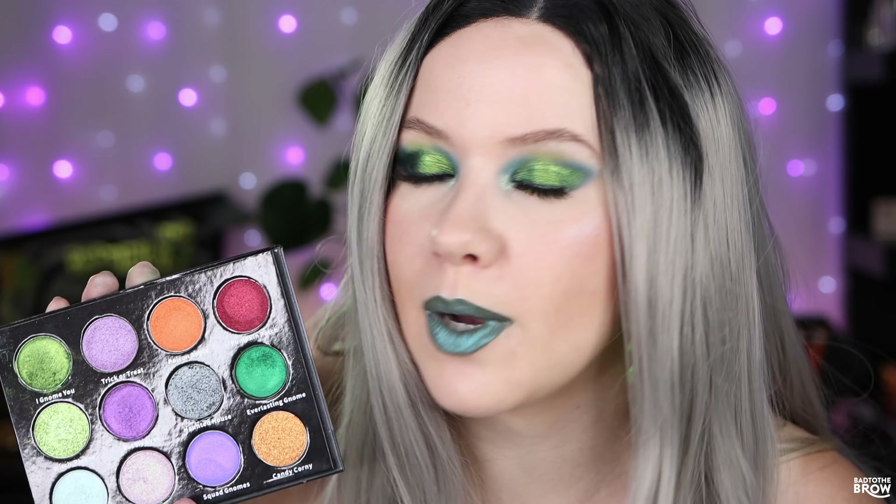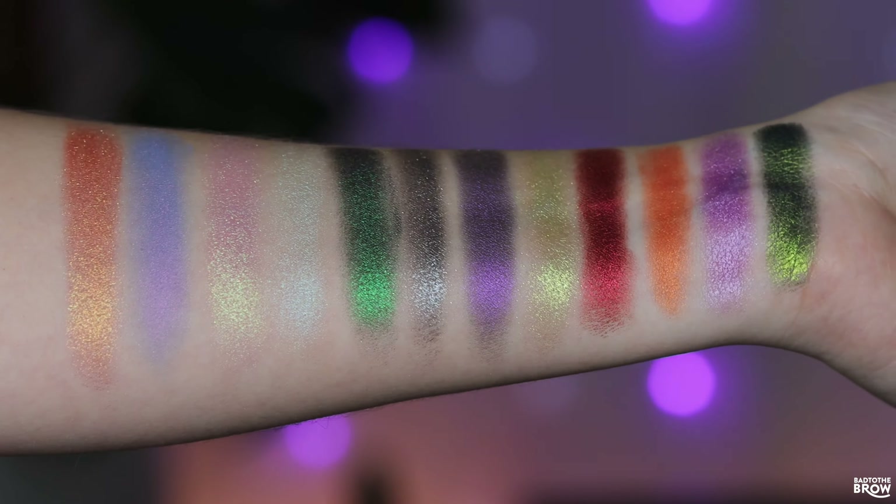So let's roll the swatches, the swatch comparisons, and the three looks that I created with this palette, and I'll give you some of my thoughts at the end of the video. So here are the swatches and I'm going to talk about each of them.